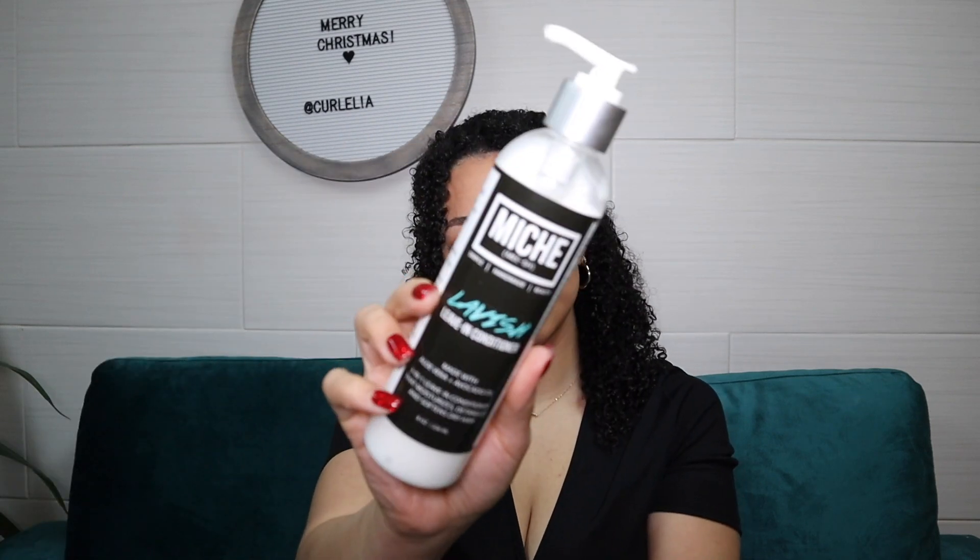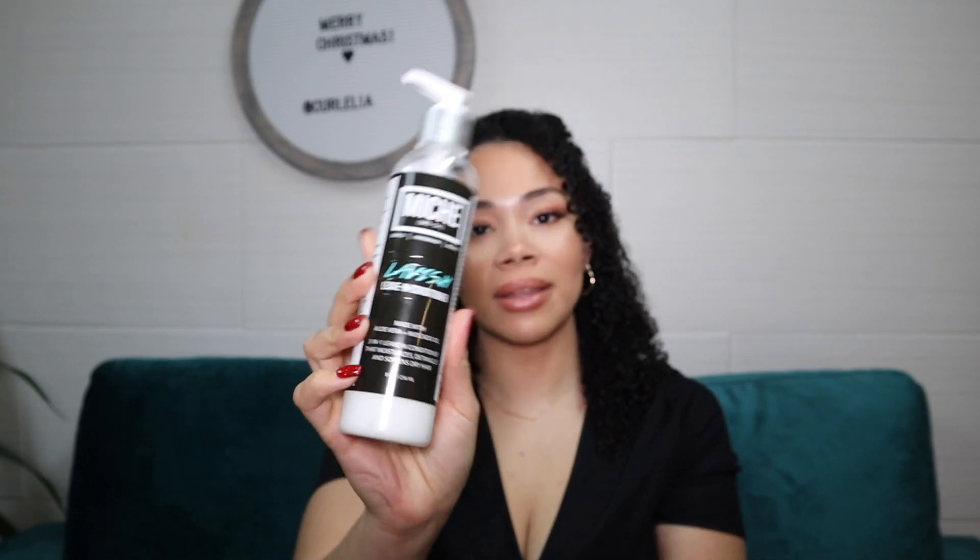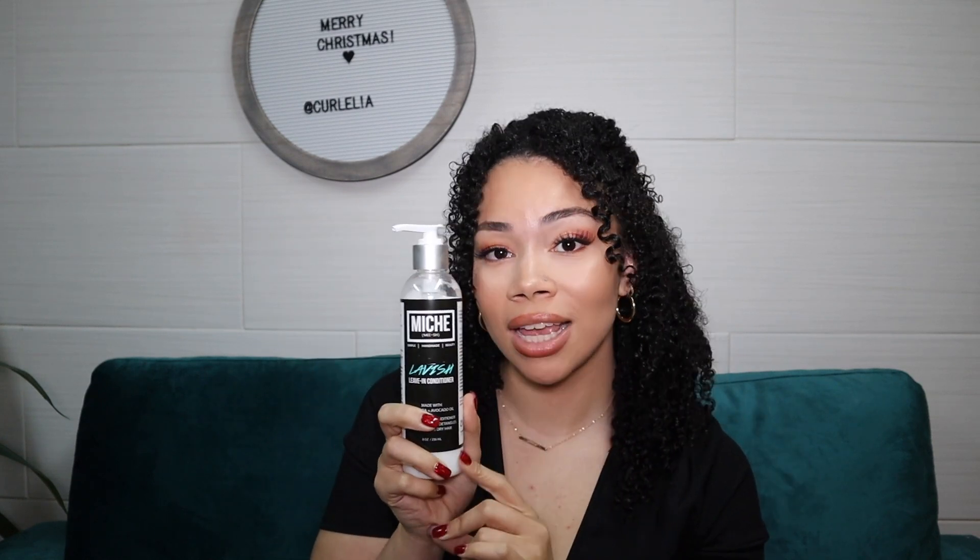The next leave-in that is freaking bomb with the Wetline Extreme gel is the Miche Lavish Leave-In Conditioner. I just recently spoke about this on my channel — I can actually tag that video as well. I didn't pair the leave-in with the Wetline Extreme gel in that video, but I have in the past and it works phenomenally. This product is filled with moisture, it has so much slip, and it just hydrates my curls in a way that I love. Then I add the gel on top and it just seals it, leaving my curls looking super soft, defined, and just perfect. I also enjoy using this leave-in with almost every gel I've tried, and it also mixed really well with the Eco Styler Olive Oil Gel.